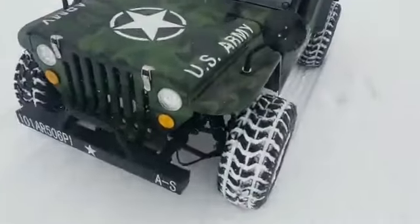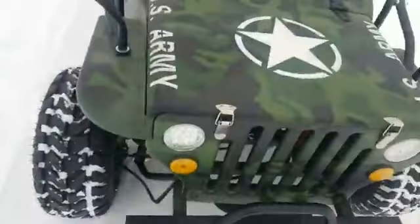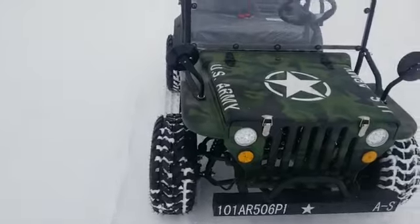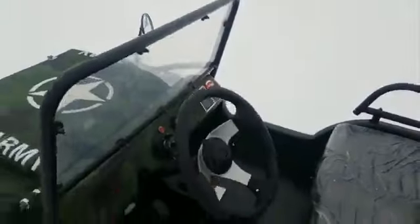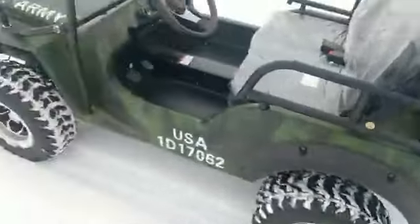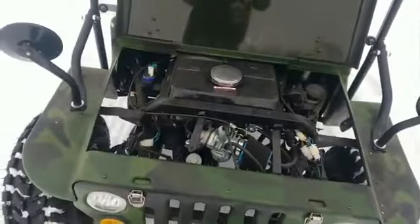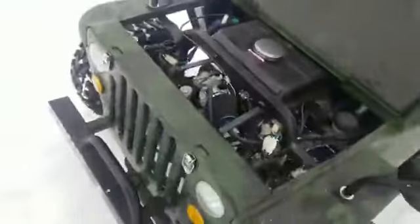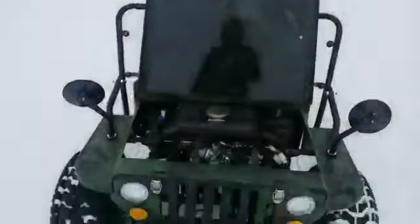What's going on everybody, it's Gary here from saferwholesale.com and today we're going to try to get ourselves stuck and unstuck in a little Jeep here. This thing's a 125cc gas-powered golf cart UTV utility vehicle. We've got all kinds of goodies up on this bad boy machine here in the wonderful snow here at saferwholesale.com. We're located in New Lenox, Illinois.